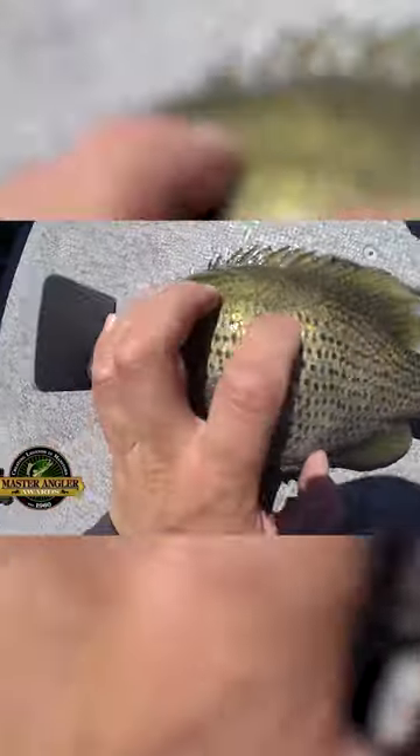Wow, that is a big one. Just over 11 inches here. Let's get them back in the water.